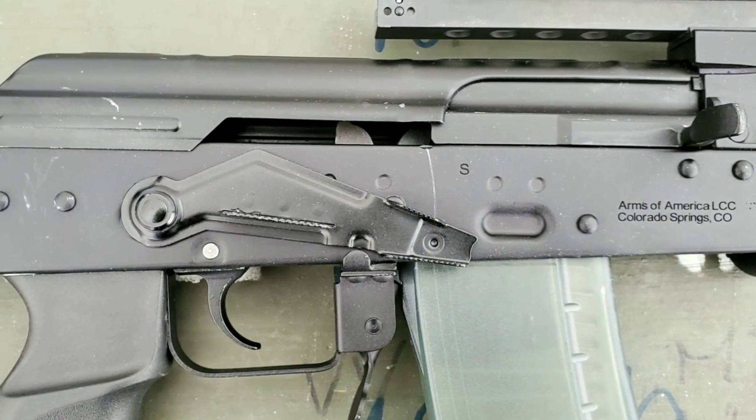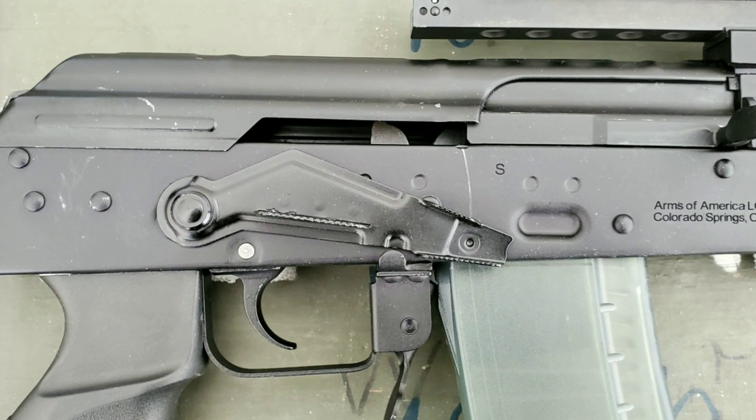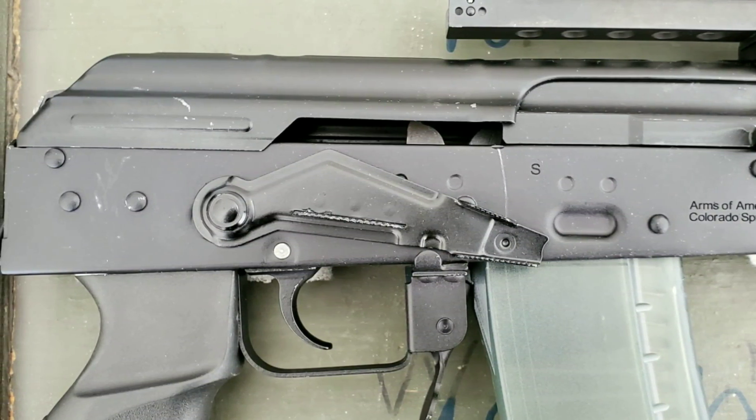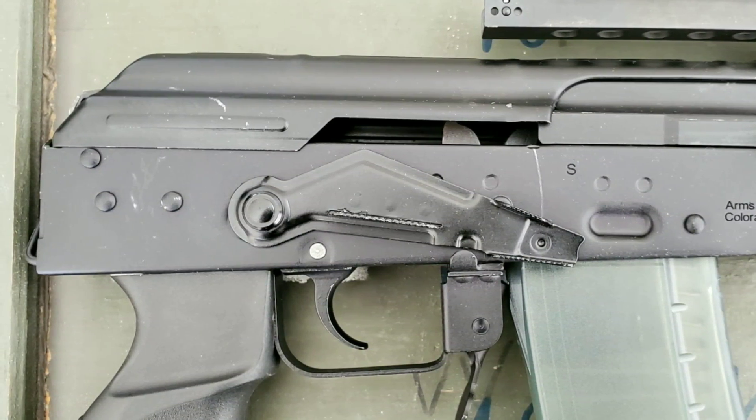Of course it will have proper Polish markings — no eagle, though. Although, people have said the military gun didn't really have an eagle either, so I'm not entirely sure about that.